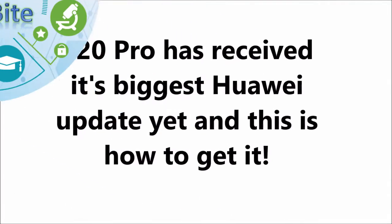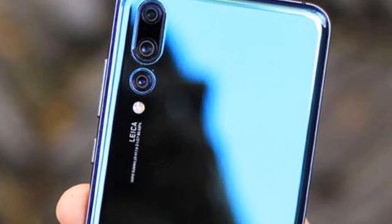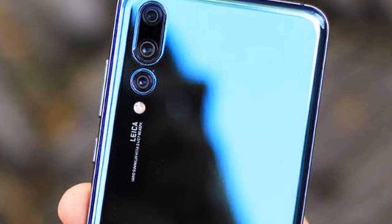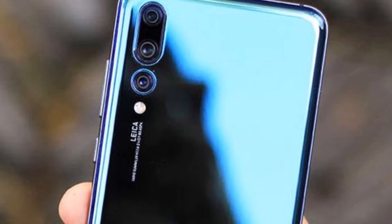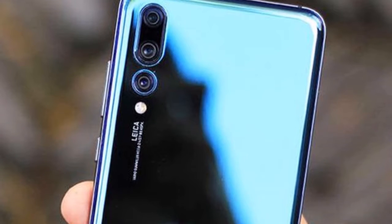The Huawei P20 Pro has received its biggest update yet, and this is how to get it. The P20 Pro was released back in March and was critically acclaimed for its swathe of laudable features. In fact, Express.co.uk awarded the hardware 5 out of 5 stars in their review.